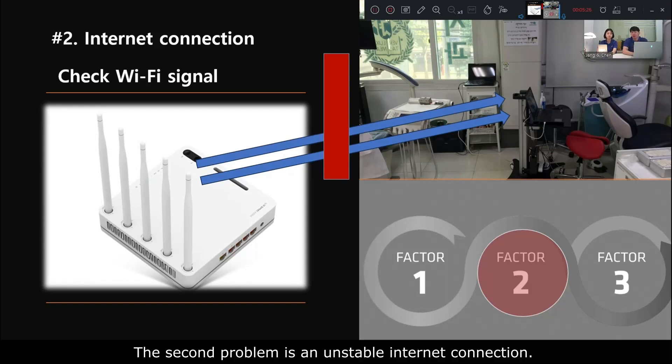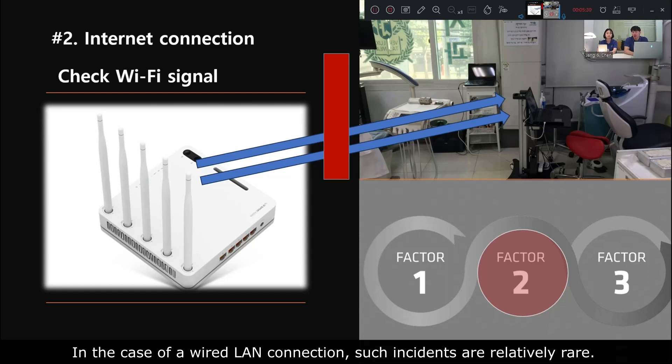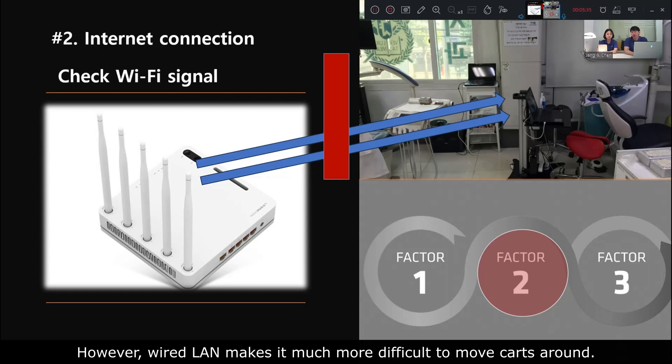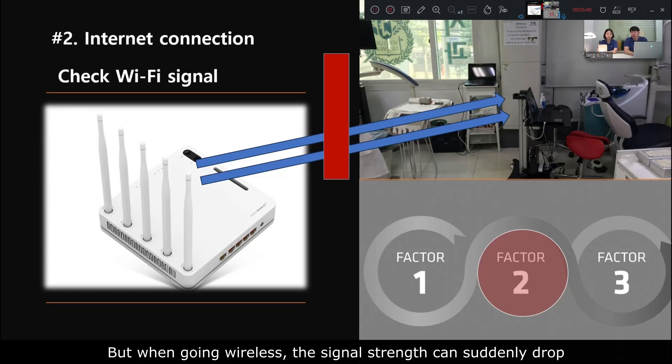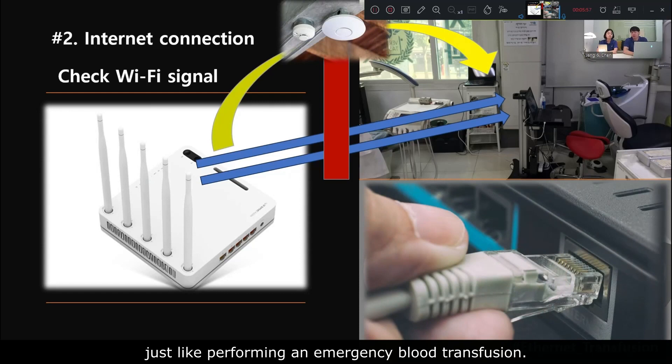The second problem is an unstable internet connection. In the case of a wired LAN connection, such incidents are relatively rare. However, wired LAN makes it much more difficult to move the cart around. When going wireless, the signal strength can suddenly drop depending on the location of the scanner, affected by everything from distance to the presence of walls. In such cases, if we connect a wired LAN cable, the problem can be solved immediately, just like performing an emergency blood transfusion.